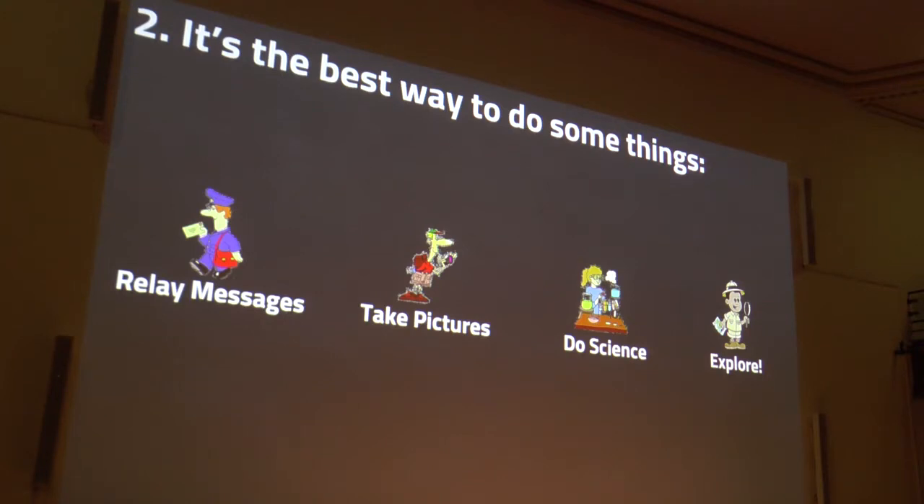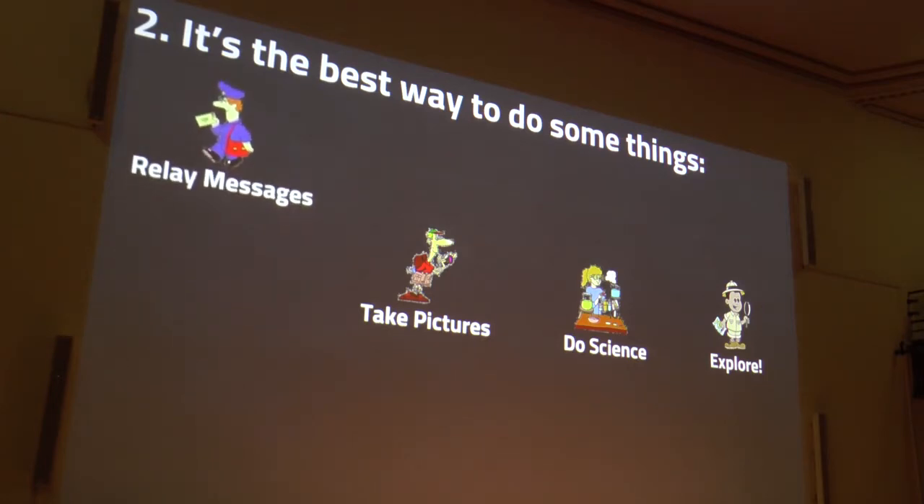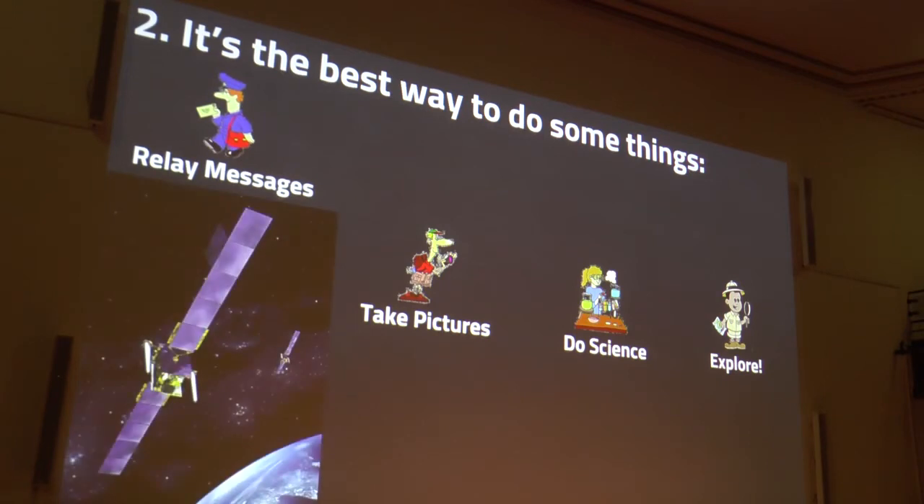The first is relaying messages. Like Postman Pat — you want to tell someone something but they're on the other side of the planet. You could send a letter; it might take weeks. You could send a radio message, but it has to be piggybacked through maybe four or five relay points. Or you could have a satellite that's really high up and relay that message around that way — very fast.